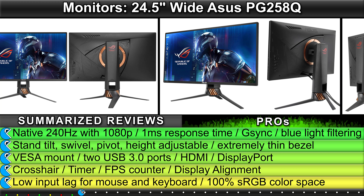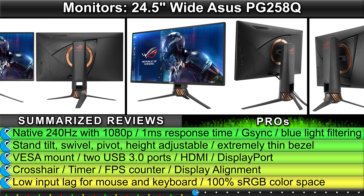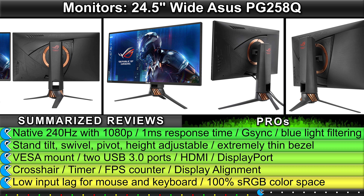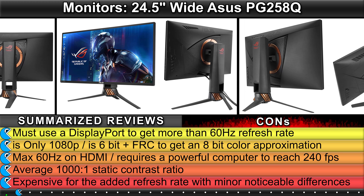Summarized ratings comprised of 72% Good, 20% Average, 8% Bad. Summarized reviews: Native 240Hz with 1080p, 1ms response time, G-Sync, blue light filtering, stand with tilt, swivel, pivot, and height adjustable. Extremely thin bezel, VESA mount, 2 USB 3.0 ports, HDMI.